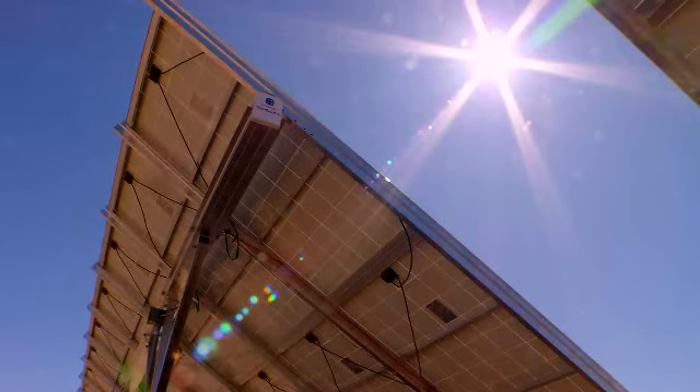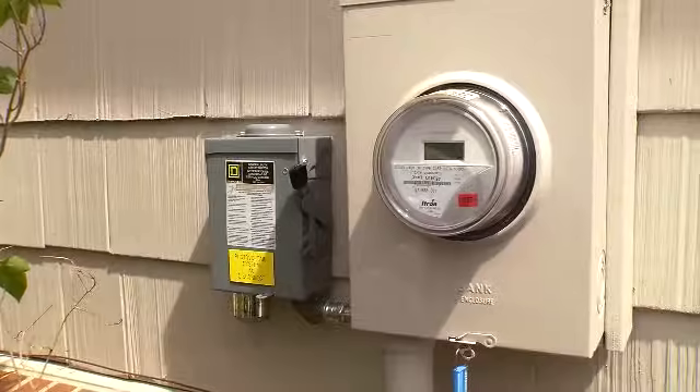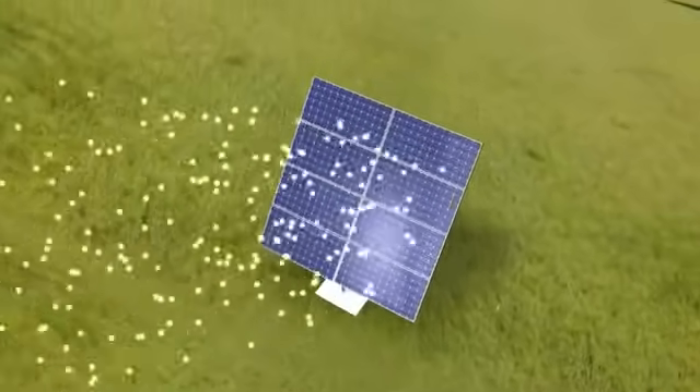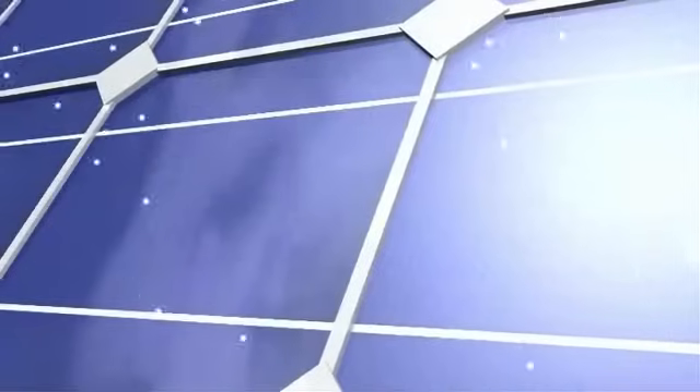Enough energy from the sun hits the earth every hour to power the planet for an entire year. Here's how it works. Sunlight is made up of tiny packets of energy called photons. These photons radiate out from the sun, and about 93 million miles later, they collide with a semiconductor on a solar panel here on Earth. It all happens at the speed of light.